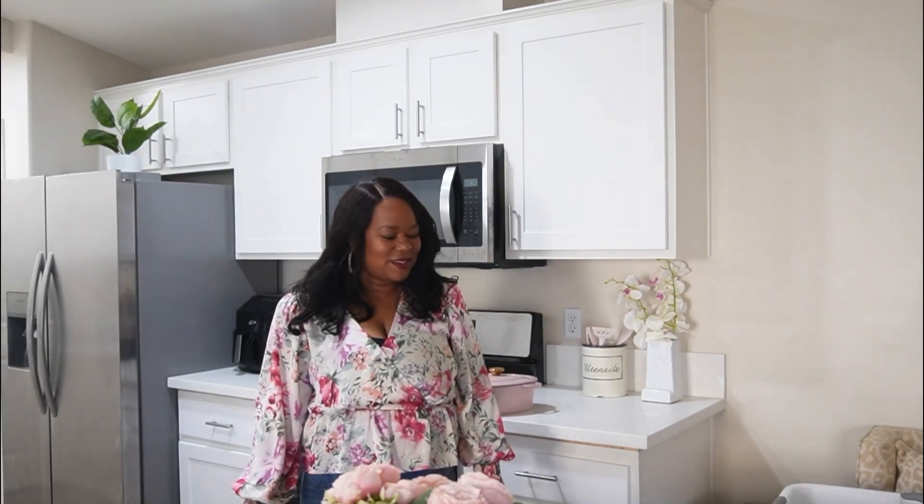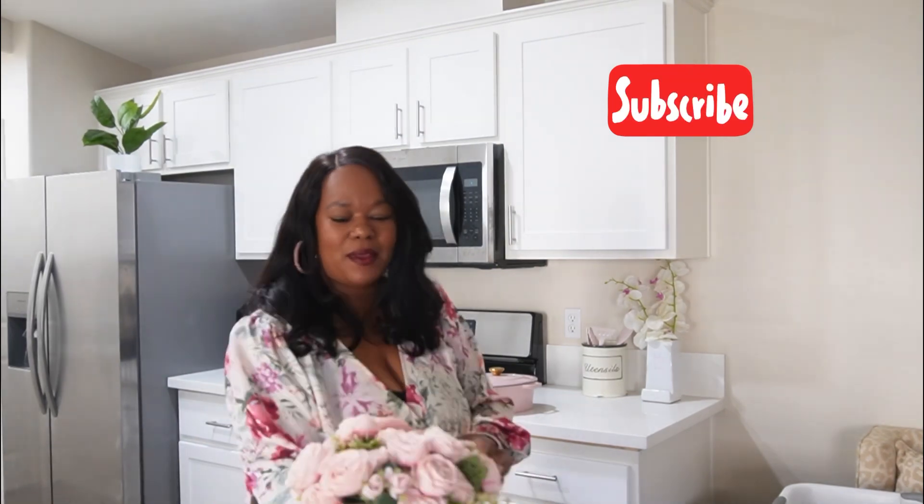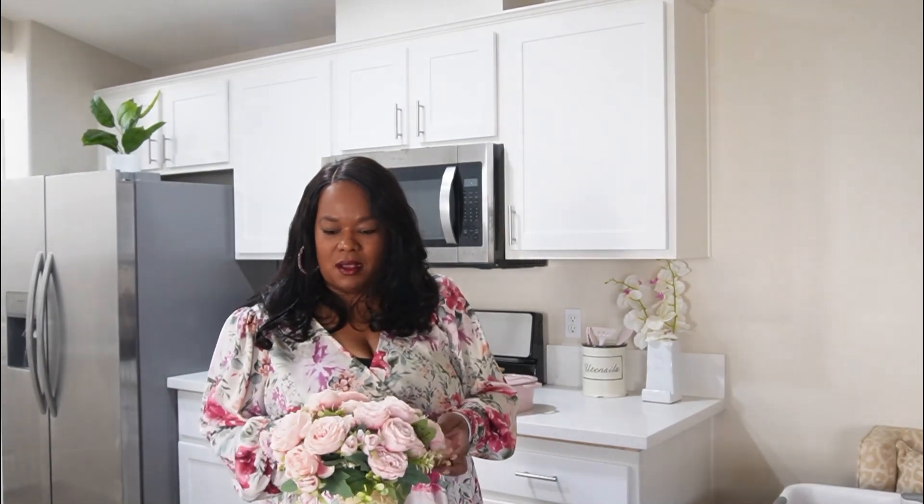What is up you guys! Today I'm going to be decorating my space with a few touches for Valentine's Day. I am LaToya — thank you so much for joining me on my channel.